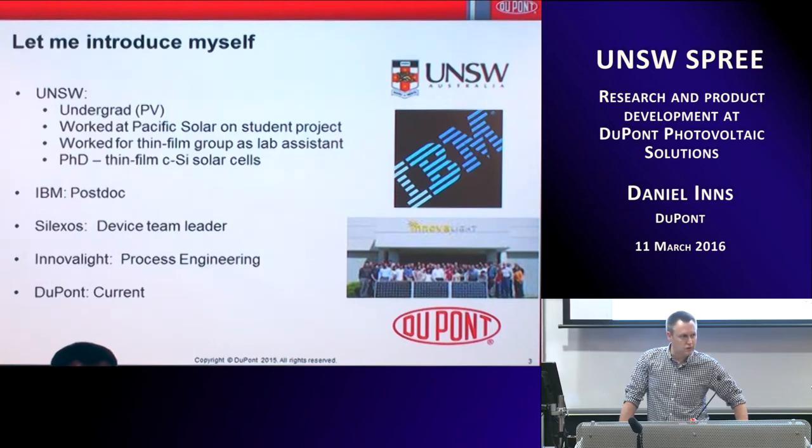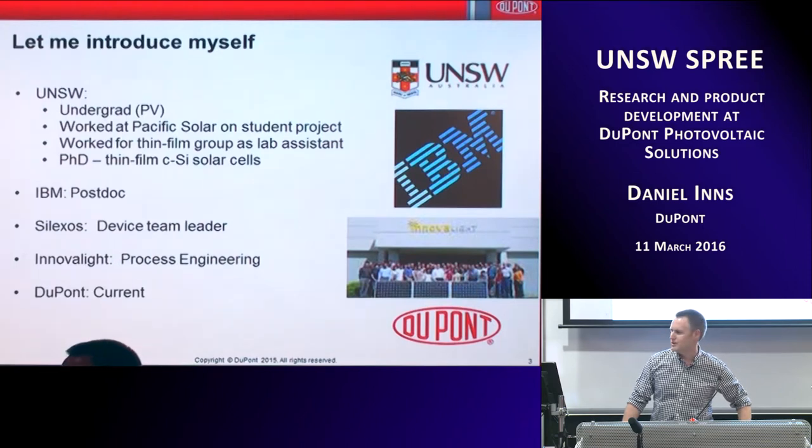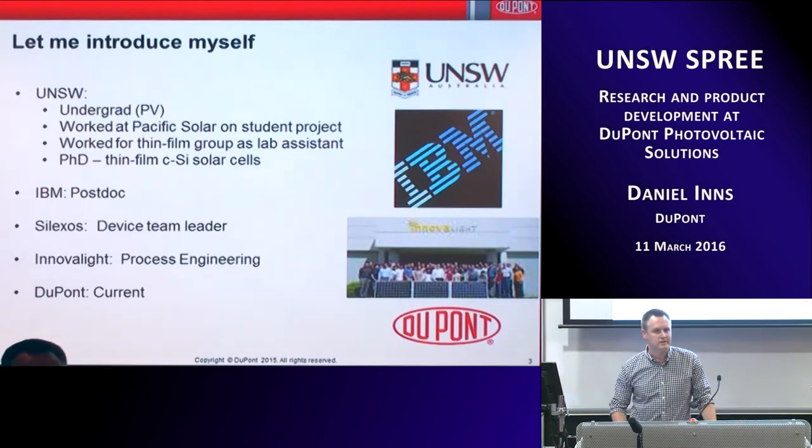IBM used to hold the world record in PV efficiency back in the 70s, when record cells were in the range of 12 or 13 percent. They still are record holders in a couple of fields of PV devices — nanowires, FinFETs, phase change memory, a lot of semiconductor device stuff. Big company, not a PV company, but does a lot of PV work just like DuPont. I then worked at a startup called Celexos on thin film solar cells, before joining Innovelight, working with Malcolm. A couple of other alumni were there before we got acquired by DuPont — that's been about five years.